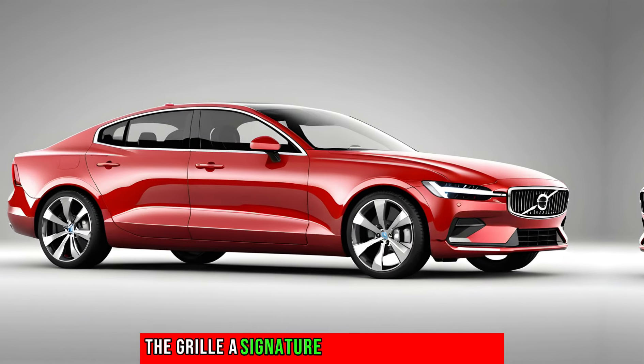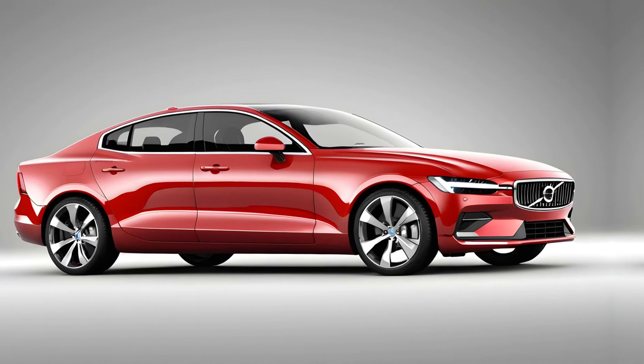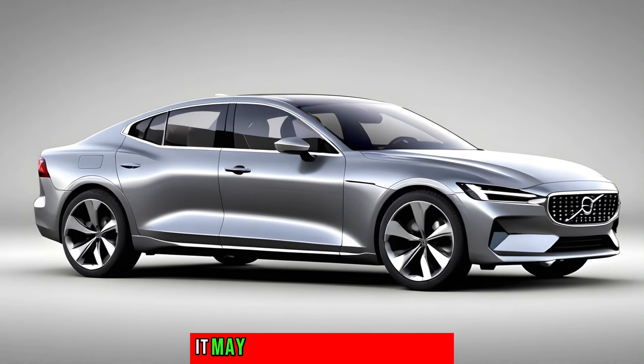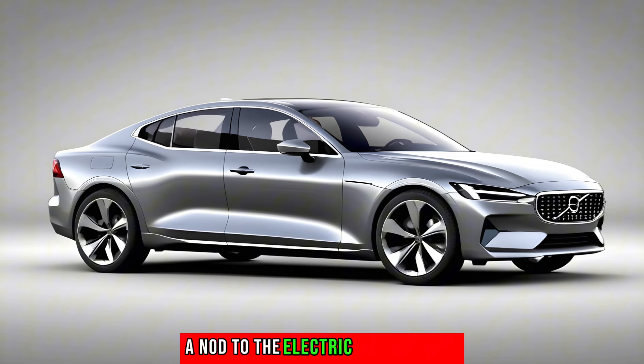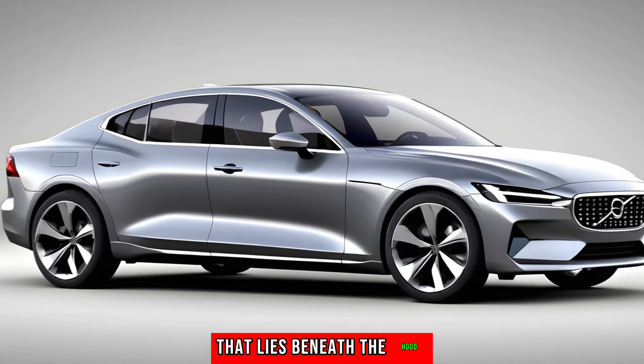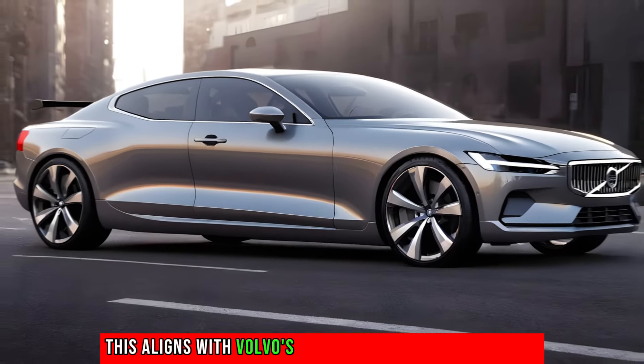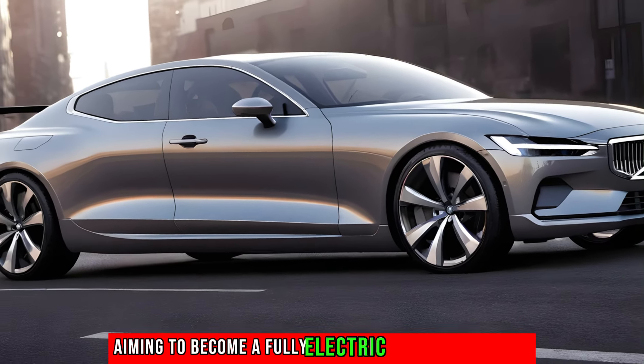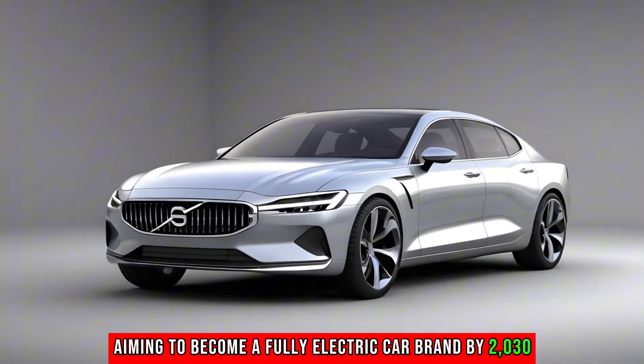The grille, a signature element of Volvo cars, is also rumored to undergo a significant transformation. It may adopt a closed-off design, a nod to the electric powertrain that lies beneath the hood. This aligns with Volvo's commitment to an all-electric future, aiming to become a fully electric car brand by 2030.